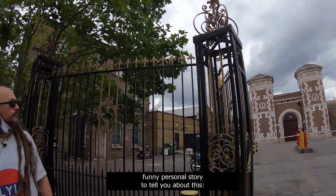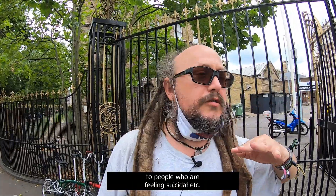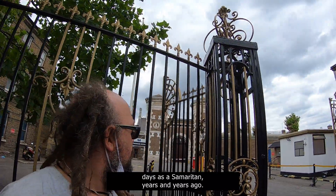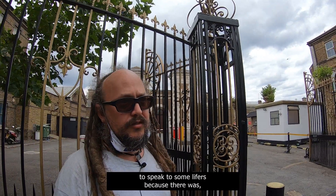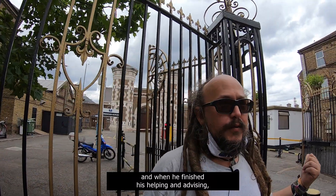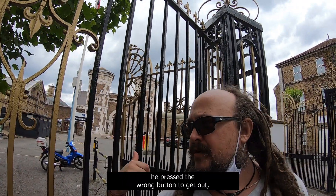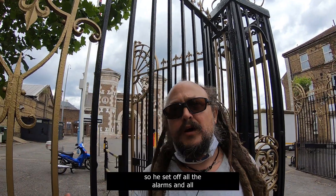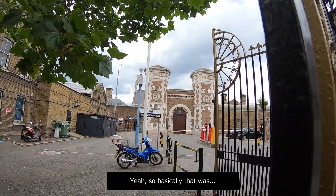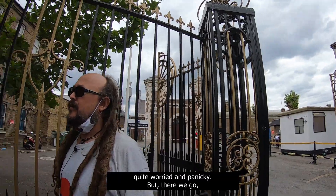I've got a little funny personal story about this. My grandfather, Klaus Newberg, was one of those Good Samaritan people who are always on the end of the phone to people who are feeling suicidal. I think it was one of his first few days as a Samaritan — years and years ago — he went into Wormwood Scrubs to speak to some lifers because there had been a huge spate of suicides. When he finished his helping and advising, he pressed the wrong button to get out. He set off all the alarms and all mayhem broke loose — all these metal shutters started coming down and all the sirens started going off. He was eventually rescued, of course, but it did take him a while and he was quite worried and panicky.